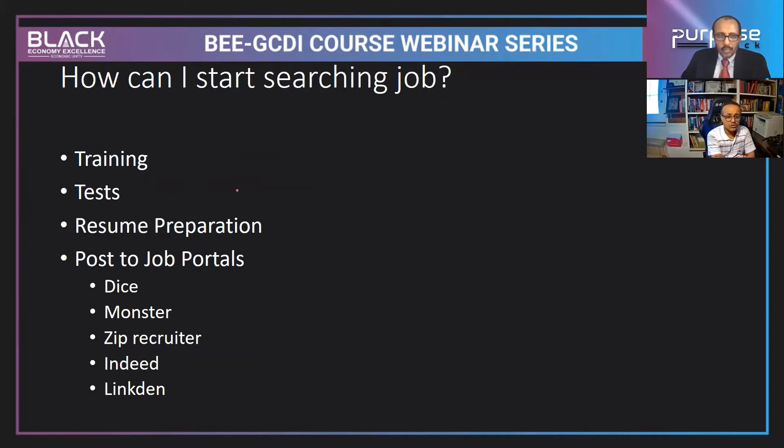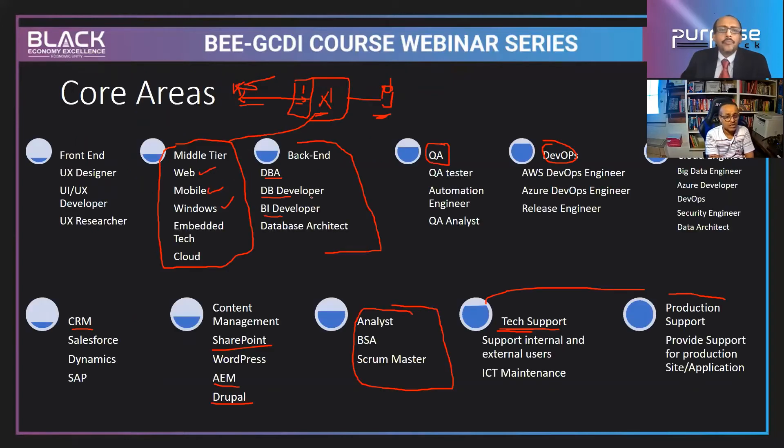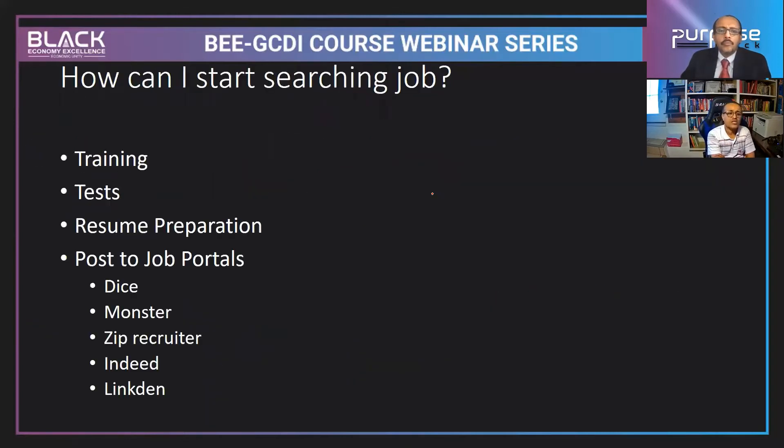How to start searching for a job: first, complete your training. Then take tests — there are online exams and certificates available. Prepare your resume, and make sure to include a project you've done. Then post your resume to job portals — Dice, Monster, ZipRecruiter, Indeed, LinkedIn — these are popular job portals. Recruiters will reach out to you because technology demand far exceeds supply.